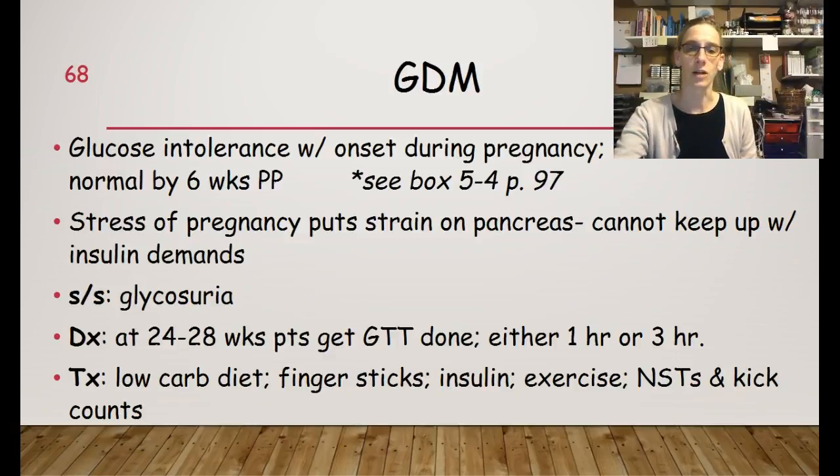Treatment includes a low-carb diet, doing finger sticks, taking insulin, exercise, NSTs — non-stress tests — and kick counts.